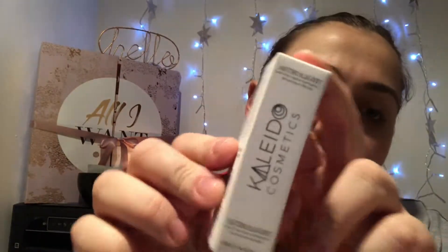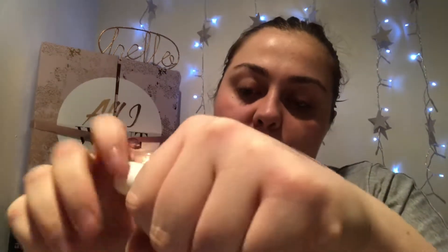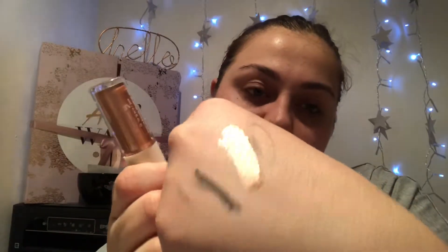Then the last thing we have — product number nine — is Kaleido Cosmetics. I've had this before. The shade is 'Electric.' I wore this eyeshadow one day and it was absolutely fab. It's actually a highlighter and it is like liquid gold — absolutely love it. Look at the reflection! Because I've already got one I'm going to see if my friend wants it, but it is absolutely stunning.